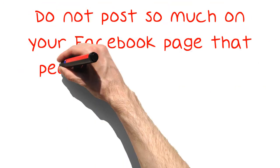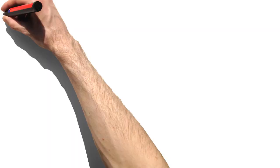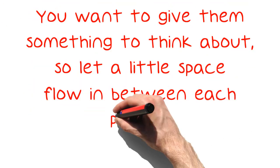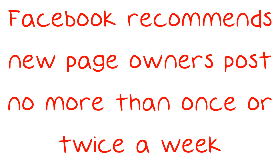Do not post so much on your Facebook page that people will begin to feel too saturated by you. You want to give them something to think about, so let a little space flow in between each posting. Facebook recommends new page owners post no more than once or twice a week.